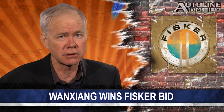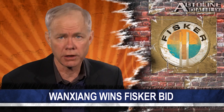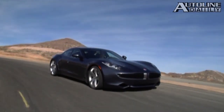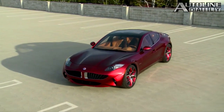It's now official: China's largest auto supplier, Wang Sheng, now owns Fisker, thanks to an auction bid of $149 million. As you may remember, Wang Sheng also bought A123 Systems, the company that supplied Fisker with its batteries, so you can see where this is going.